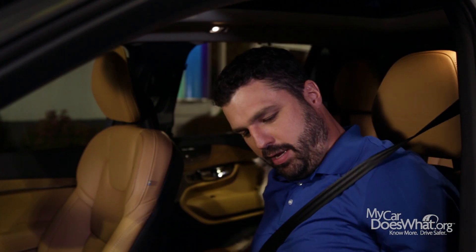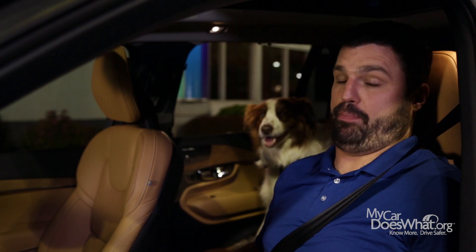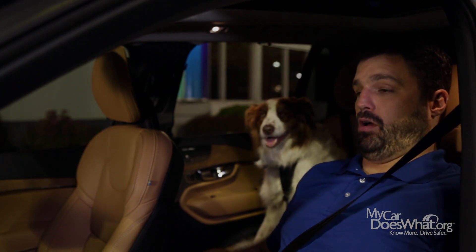All right, buddy. Make some room back there. It is time for my macro nap.